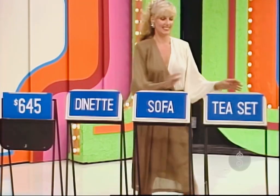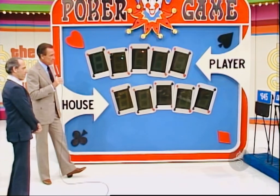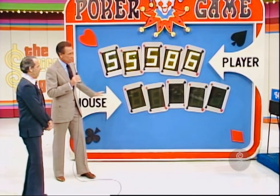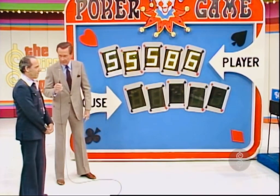$6.45. Okay, now what? The tea set. That tea set — what's the price? $5.85. You have three fives, David, and you may keep them if you wish, or you can pass the three fives to the house and make your hand from the dinette and the sofa.